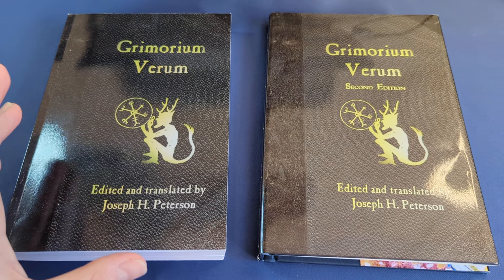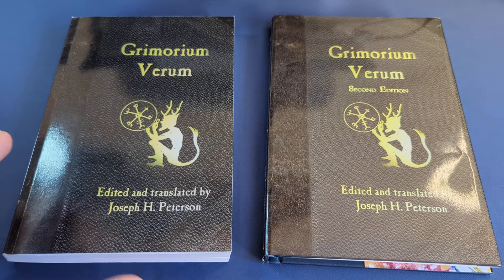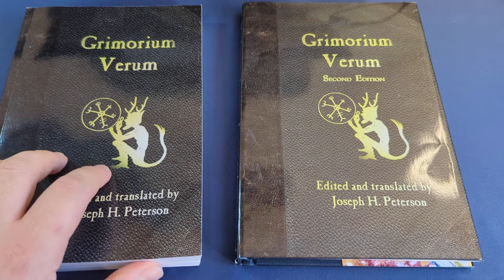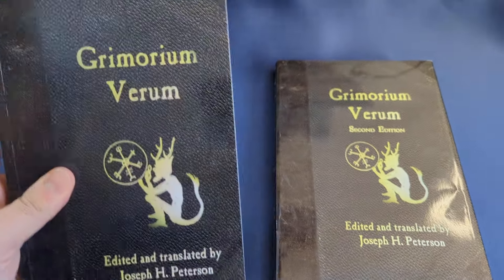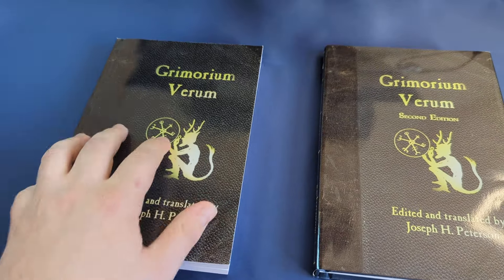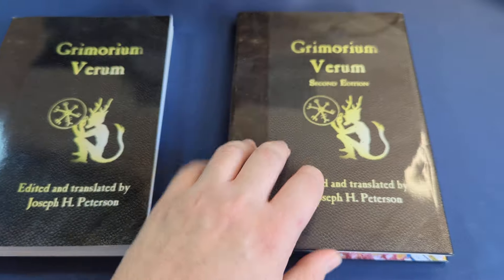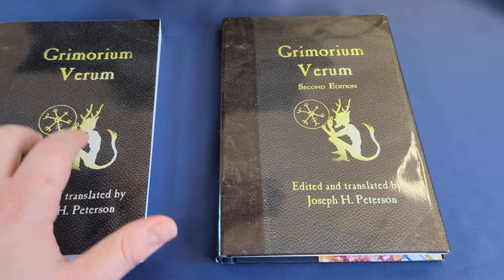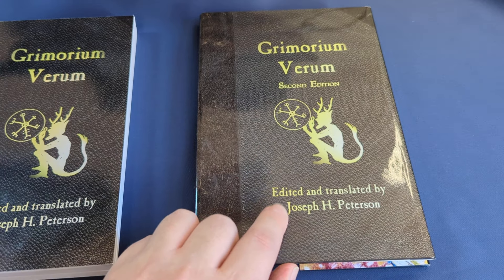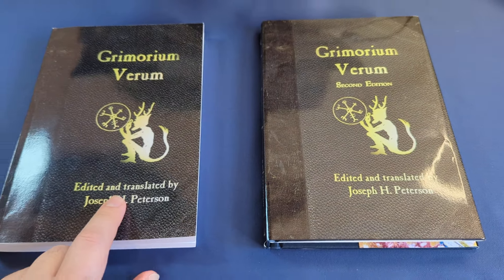I have the privilege of having in front of me both the first and second editions of the Grimorium Verum, and I just wanted to talk a little bit about the difference between the two. I picked up the first edition, thinking it was definitely time I read through this seminal work, which has been so deeply appreciated. This came out about 14 years ago, and about four days later after I'd ordered this first edition, Joseph Peterson announced the second edition, which is available in paperback and also in hardcover, which hadn't been the case with the first edition.